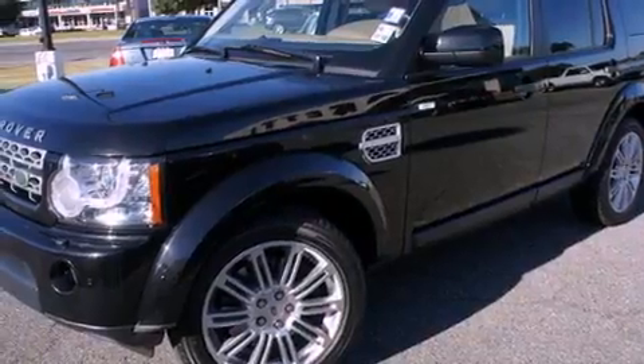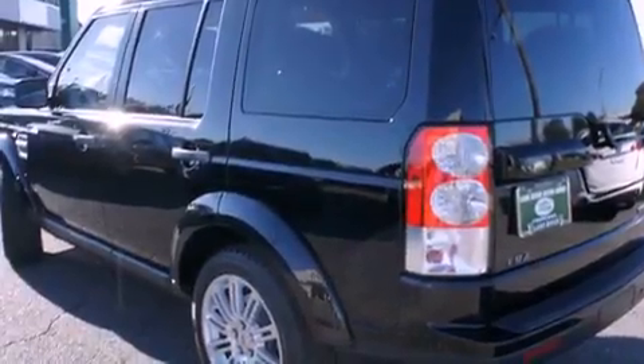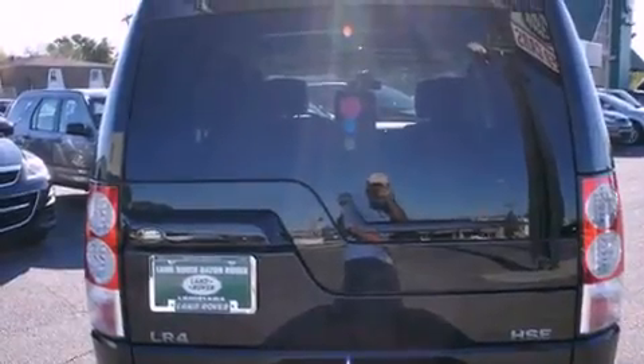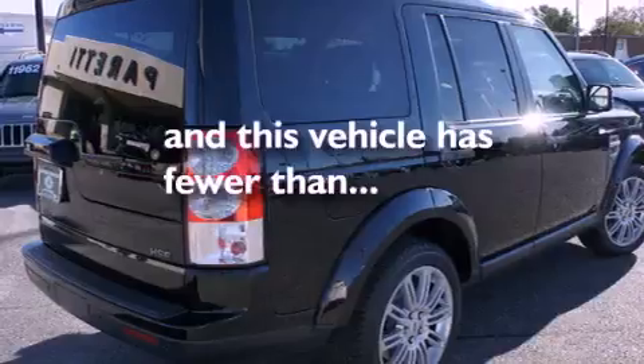Features include a DVD player, commercial-free satellite radio, a premium sound system, a rear stereo, stylish premium wheels, tinted glass, traction control, and this vehicle has less than 29,000 miles.